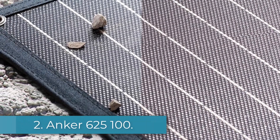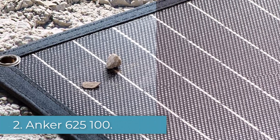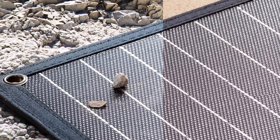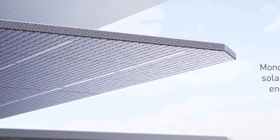Number 2: Anker 625 100W. 100 watts, weight 11 pounds, warranty 18 months, type monocrystalline, guaranteed capacity at 25 years: no.